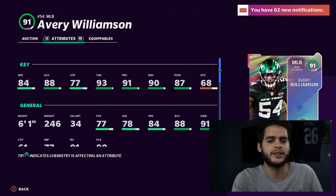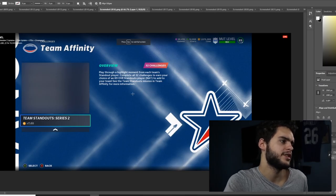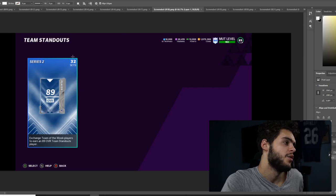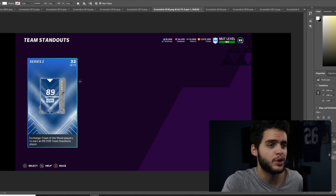Let's get into the Team Standouts. Team Standouts Series 2 — play through a highlight moment for each of the Team Standout players. Complete all 32 challenges to earn your choice of an 89 overall standout player to add to your team. See the Team Standouts mission in Team Affinity for more information. You can also exchange Team of the Week players, starting at 89 overall, for a Team Standout. It's going to be 32 new Team Standouts — not sure if they all come out tomorrow, but we will know more after tomorrow's stream.